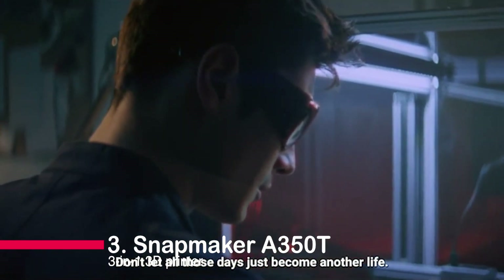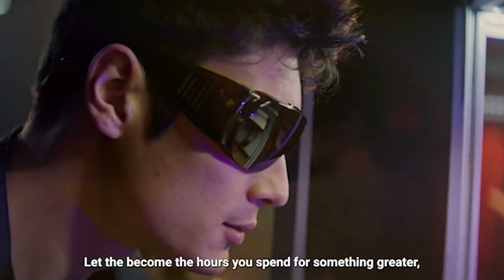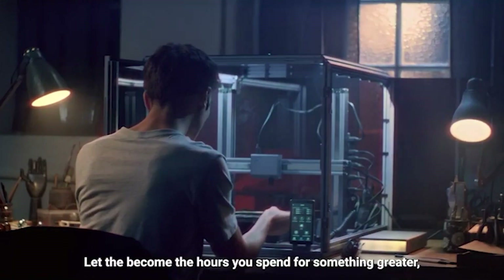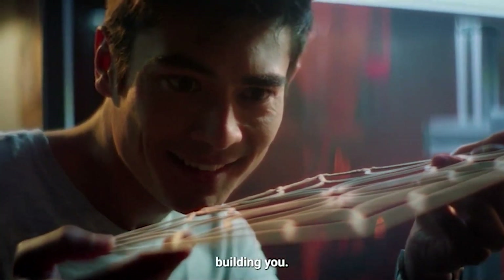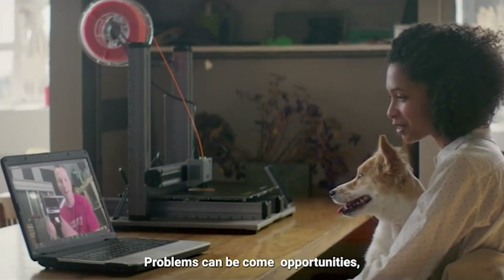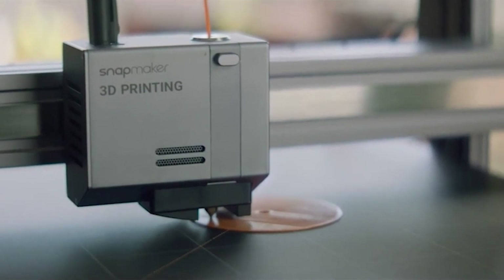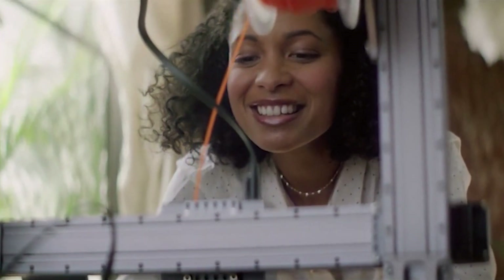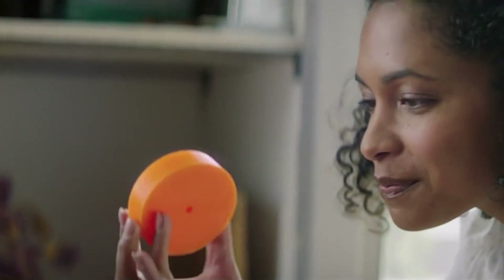Number 3: Snapmaker A350T 3-in-1 3D Printer. Introducing the Snapmaker A350T, the ultimate 3-in-1 3D printer. With its larger printing size, modular design, and rock-solid precision, it's a game-changer for creators. The Snapmaker Luban software offers customization and compatibility. Enjoy a one-year warranty and excellent support. Unleash your creativity with the Snapmaker A350T today.